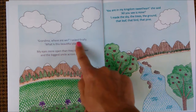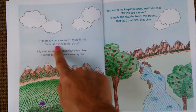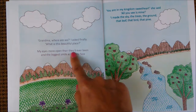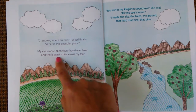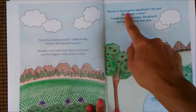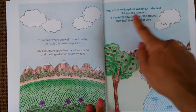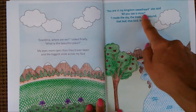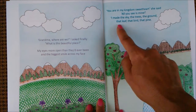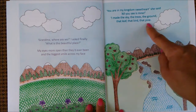Grandma, where are we? I asked finally. What is this beautiful place? My eyes more open than they'd ever been, and the biggest smile across my face. You are in my kingdom, sweetheart, she said. All you see is mine. I made the sky, the trees, the ground, that leaf, that bird, that pine.